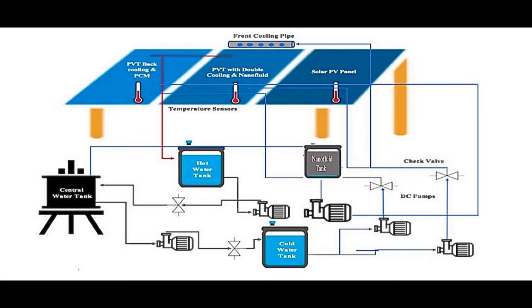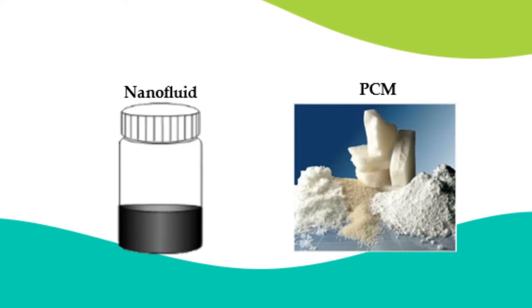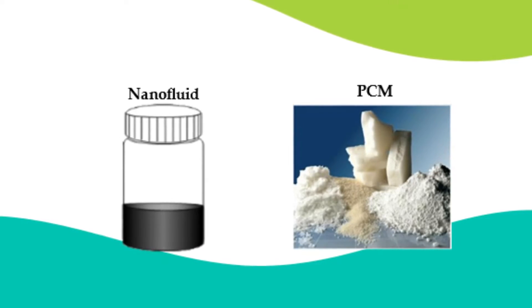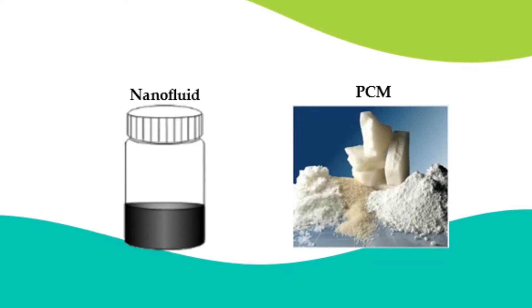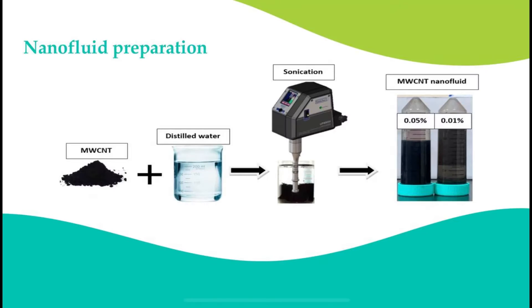Our project system consists of PV and PVT modules, pumps, and tanks. In order to evaluate and enhance the performance of our system, we needed to decrease the module temperature as mentioned before. So we tried two technologies: nanofluid as a heat transfer fluid, and PCM for heat absorption.